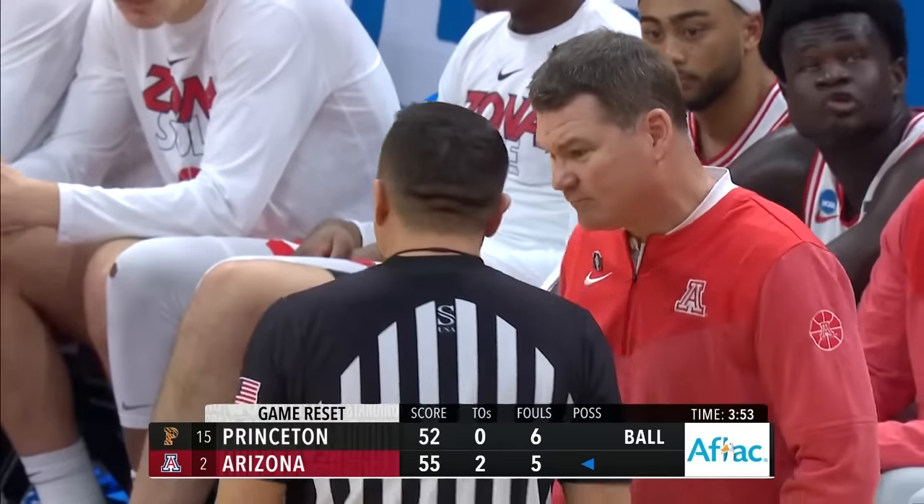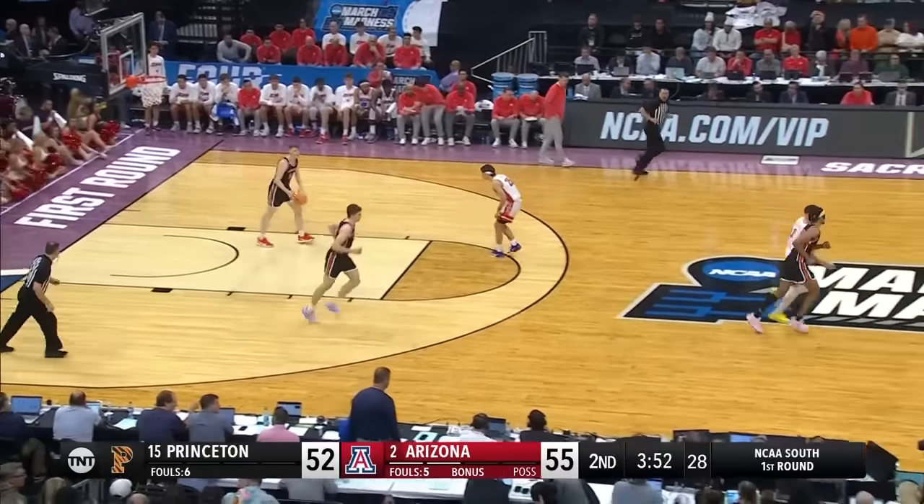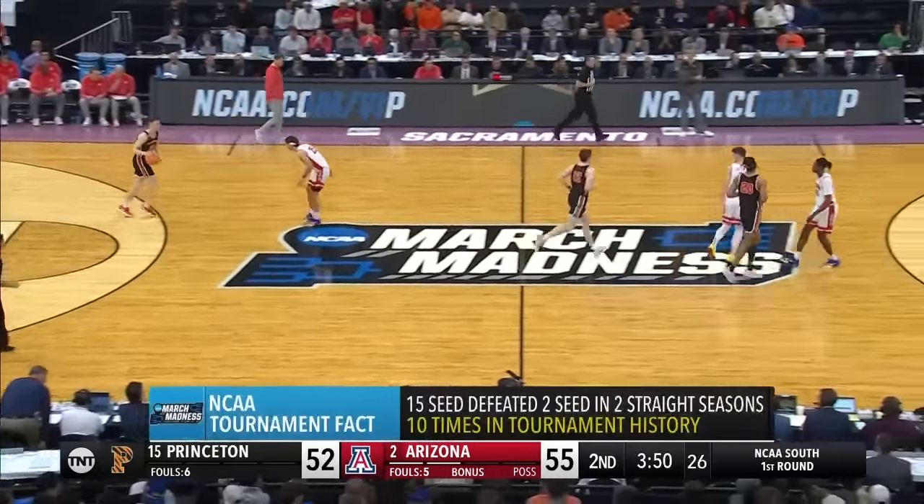Princeton has shot one free throw all day. They'll be shooting on the next foul. Arizona right now has possession of the ball. Princeton is out of timeouts. 3:50 right now to go. One possession game.